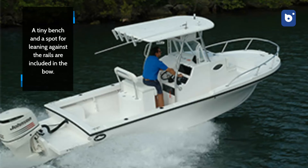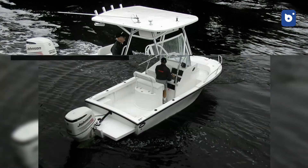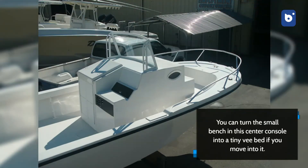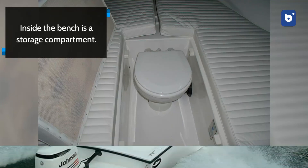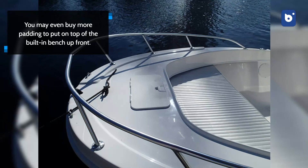A tiny bench and a spot for leaning against the rails are included in the bow. These areas are molded into the boat without any padding, so even after a long day of fishing, they should be easy to clean. It would be much simpler to get to fishing poles if there were seats at the stern or in front of the center console. You can turn the small bench and the center console into a tiny V-bed. Inside the bench is a storage compartment. A bench seat can be added behind the center console, and an overhead cover can be added for those who prefer a little extra comfort. You may even buy more padding to put on top of the built-in bench up front.